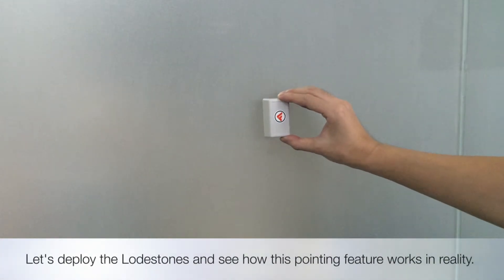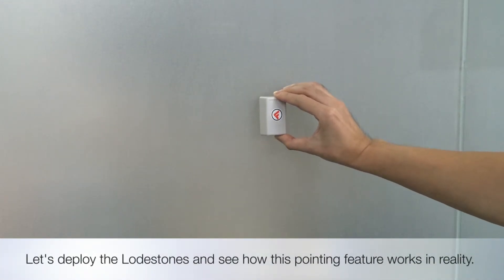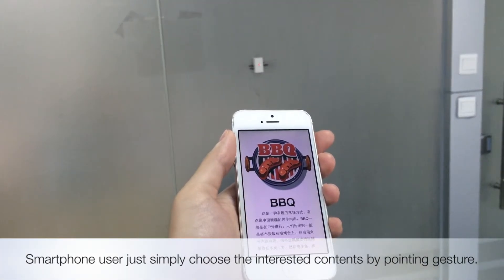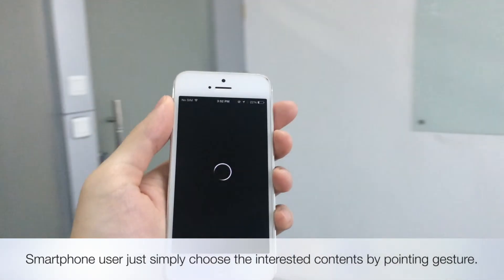Let's deploy the Lodestones and see how this pointing feature works in reality. Smartphone user just simply choose the interested contents by pointing gesture.